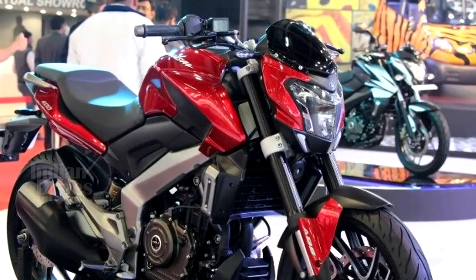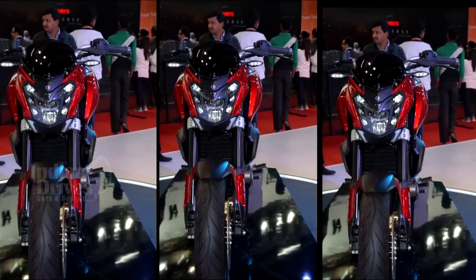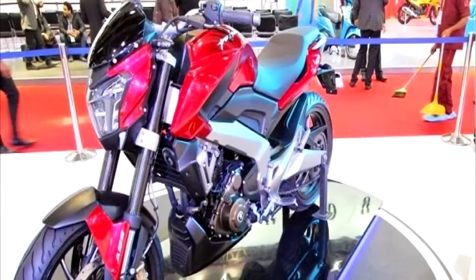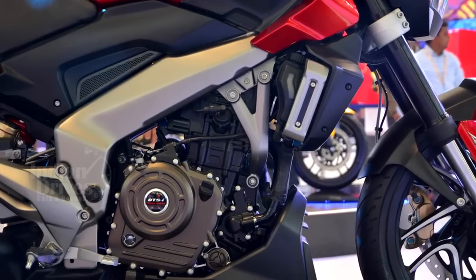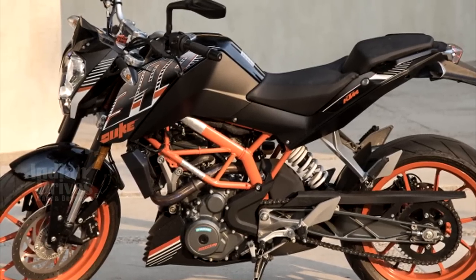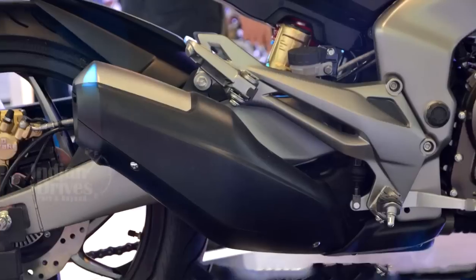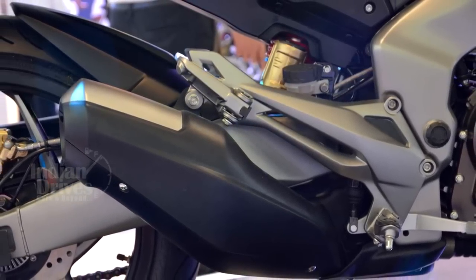Bajaj Auto has confirmed that production of the Dominar 400 has started, and the bike will be launched sometime in the first half of 2017. Fitted with a 373.2cc engine borrowed from the KTM 390, the bike produces 35 PS at 8000 RPM and is compliant with BSIV norms.